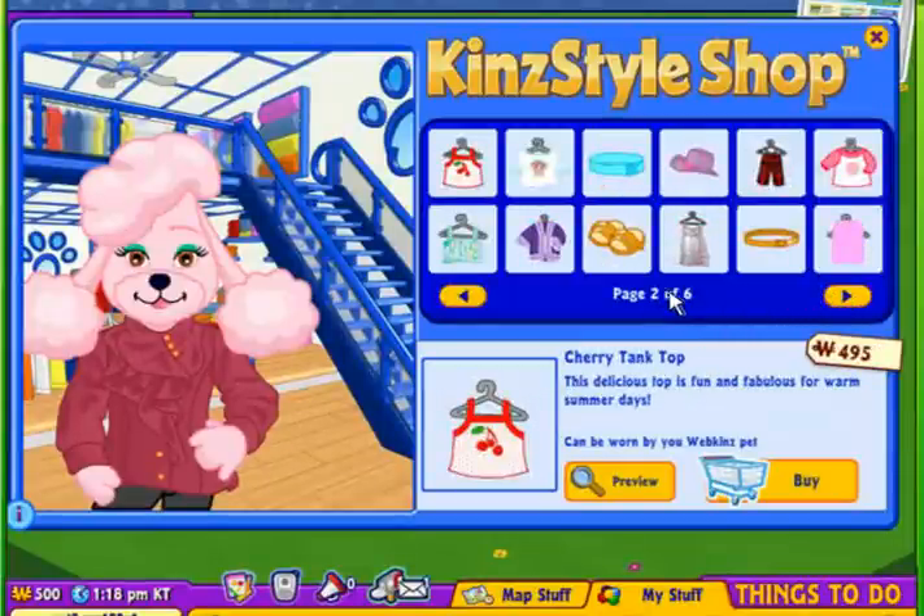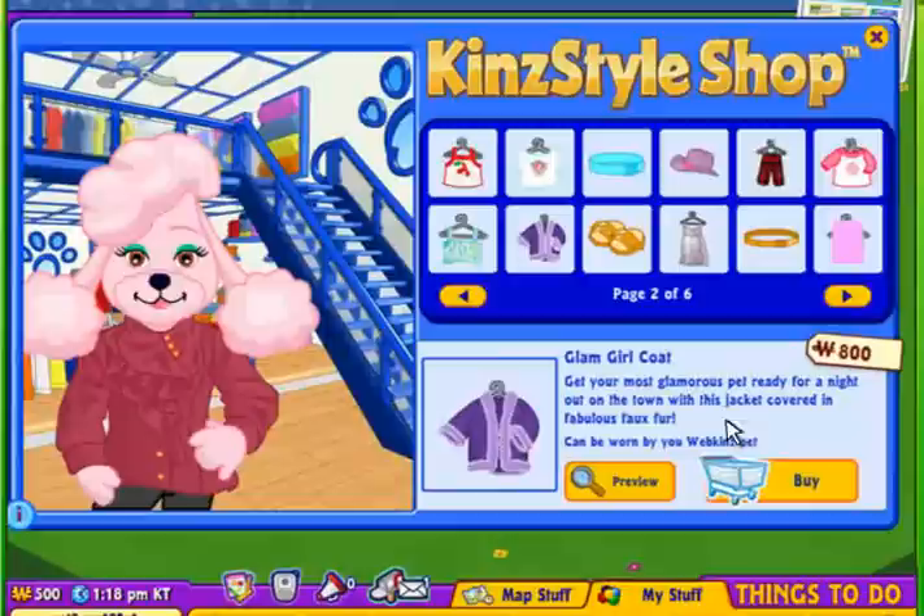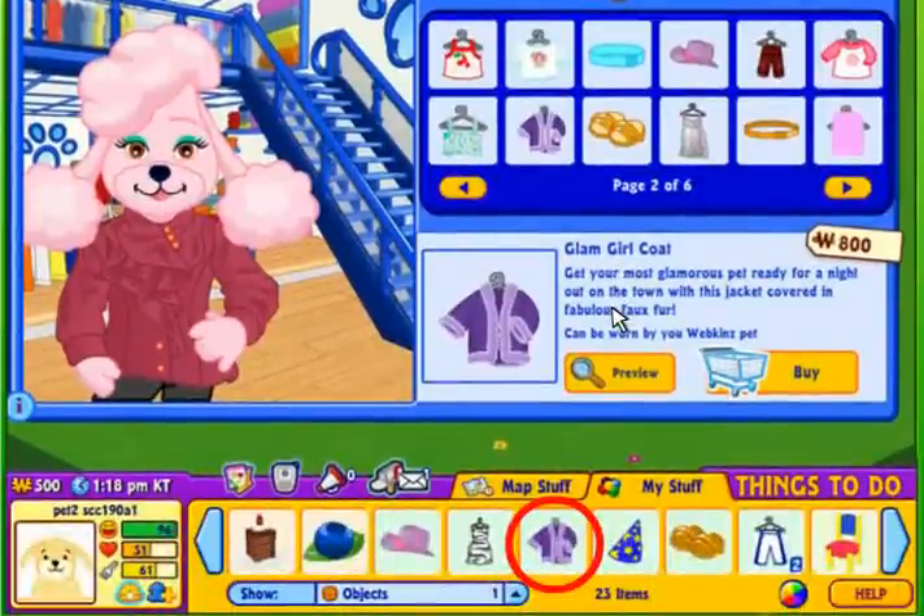Use the arrow buttons to see what's for sale. When you find something you like, click on it, then click the Buy button and your new clothing will be added to your dock.